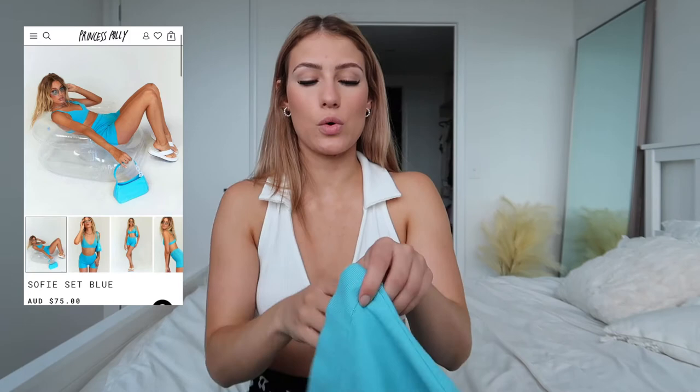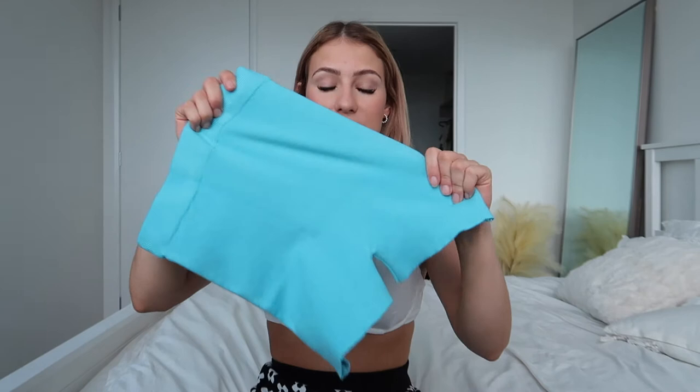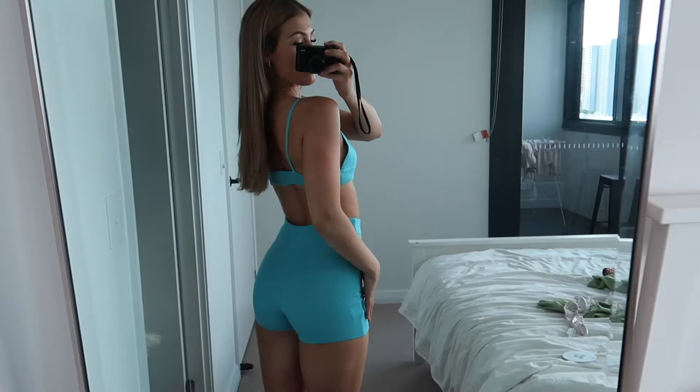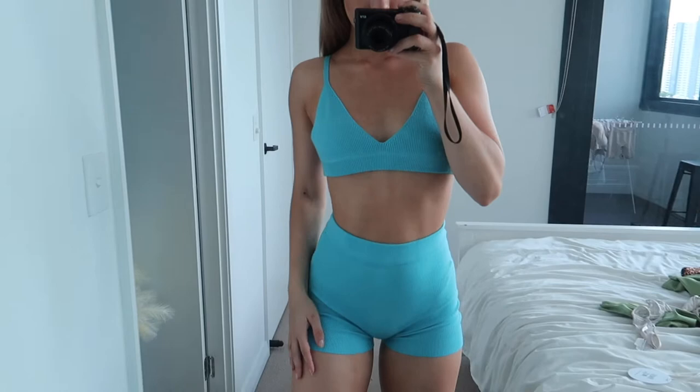Next is the Sophie set in blue. I am a sucker for a set — everyone who knows me knows how much I love sets. I thought why not get a nice bold color like blue. The bottoms are super comfy and super lightweight material, which is really nice. The top is kind of like a bralette style. I got this in a size extra small to small and I think it fits really well. The top is a bit looser on me personally but you really can't notice — it still looks so nice and hugs your body really nicely.